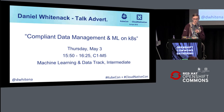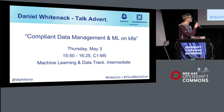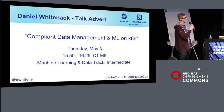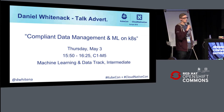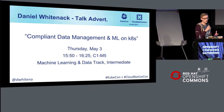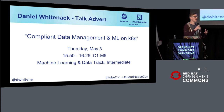I'm going to be talking about compliant data management and machine learning on Kubernetes on Thursday, so make a note of that. I know most of that title is really exciting for everybody — but when I add the word "compliant," then everybody no longer attends my talk, or gets sad, or scared or something.